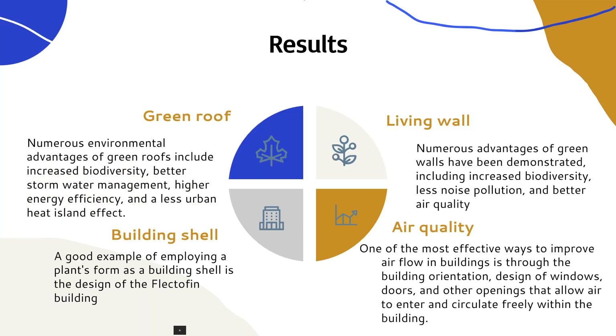Four significant elements were identified as the greatest examples of nature-based solutions that can be implemented on the UIS campus as a result of the research. A desirable alternative for sustainable building design, green roofs offer a number of benefits. They boost energy efficiency by serving as an extra layer of insulation and preventing heat transfer between the building and the outside environment. This results in less energy being used for heating and cooling, which lowers carbon emissions and energy prices. Furthermore, by absorbing and releasing heat, green roofs reduce the urban heat island effect and produce a cooler microclimate on campus.